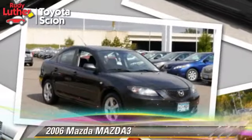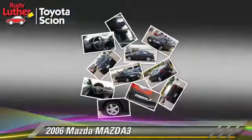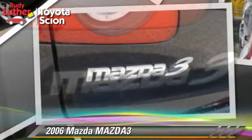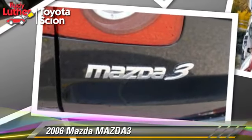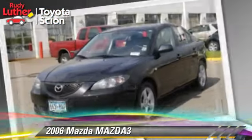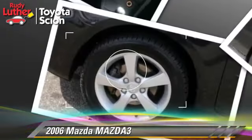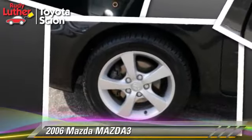With a manual transmission, this vehicle is well equipped. This Mazda features front wheel drive and tilt wheel. Comfort and convenience features include power steering and a CD player. Give us a call to schedule your test drive today.